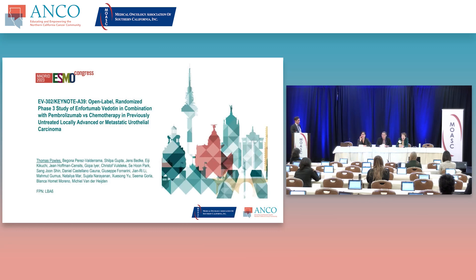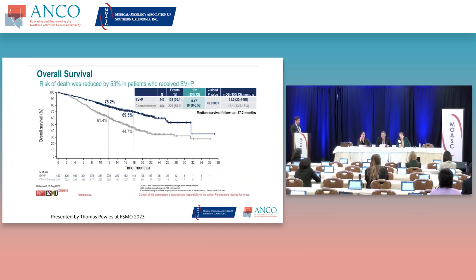This is the combination of pembrolizumab and enfortumab vedotin in previously untreated advanced metastatic urothelial cancer, also discussed earlier by Dr. Dorff — a very positive and practice-changing trial. You can see the overall survival benefit is significant compared to cisplatin-gemcitabine, which had been considered the standard of care until this trial. Hopefully with longer follow-up, we'll continue to see a durable tail of the curve.